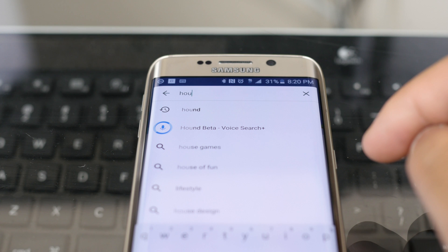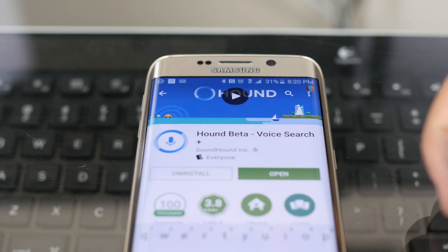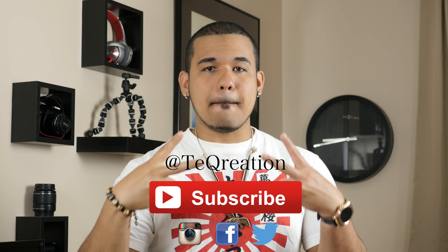I'll drop a link below to the Play Store — feel free to play around with it and let me know how it works for you. Remember, it's still in beta and invite-only, so once you download the app you have to request an invite. It doesn't take more than two days, so just be patient. Thank you for watching. Also, you have until July 5th at 5 p.m. to enter the giveaway for the Moto 360 — click the link on top for all the details. Good luck, and I will see you guys next time. Peace.